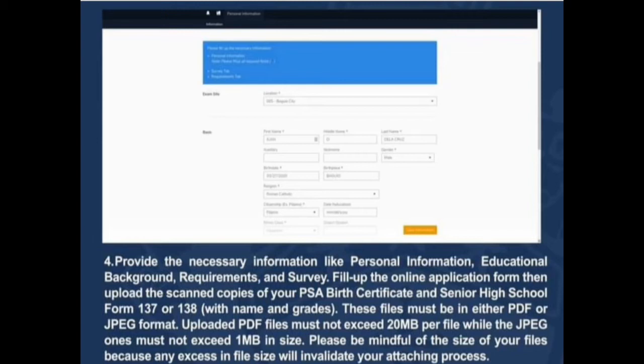These files must be in either PDF or JPEG format. Uploaded PDF files must not exceed 20 MB per file, while JPEG files must not exceed 1 MB in size. Please be mindful of the size of your files, because any excess in the file size will invalidate your attaching process.